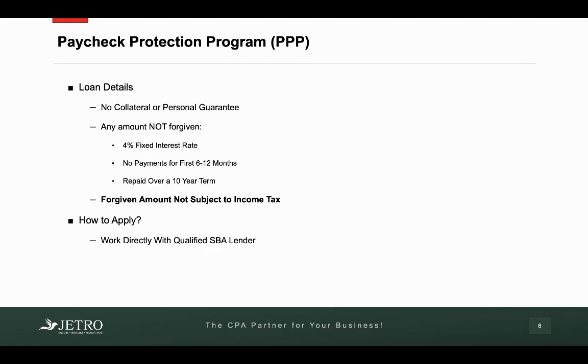So let's go into some details of this loan. There's no collateral or personal guarantee required. Any amount that is not forgiven — if you didn't use up all the money for the required costs — is charged a 4% fixed interest rate. There are no payments required for the first 6 to 12 months, and that amount has to be repaid over a 10-year term. The big thing is that the amount that was forgiven is not subject to income tax.